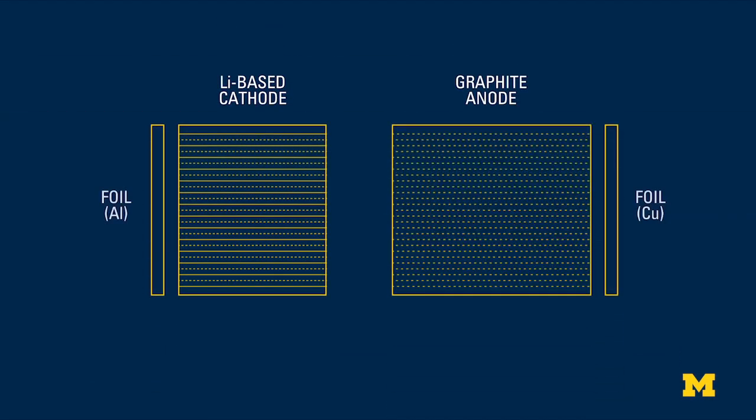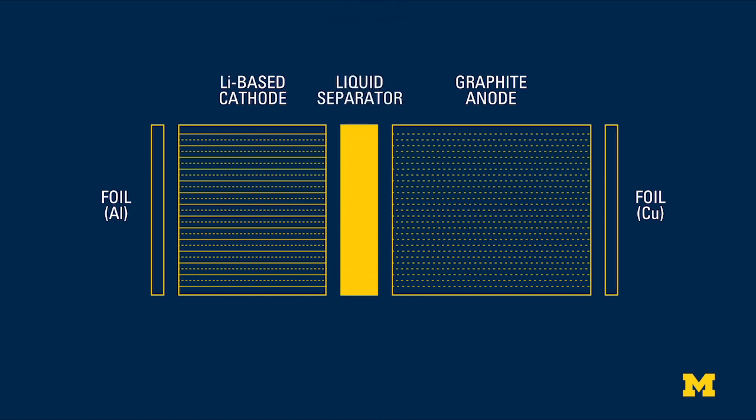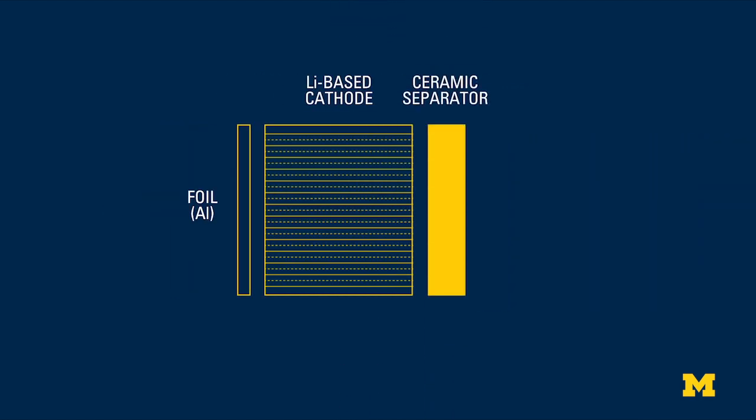We've simplified the manufacturing process from three components — cathode, anode (which is graphite), and liquid separator — to just a cathode and now a solid-state electrolyte instead of liquid electrolyte. After the cell is assembled, we take the lithium from the cathode and then electrochemically plate it on a foil such as copper. And that's how we form the metallic lithium electrode.